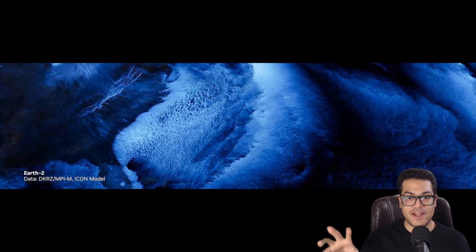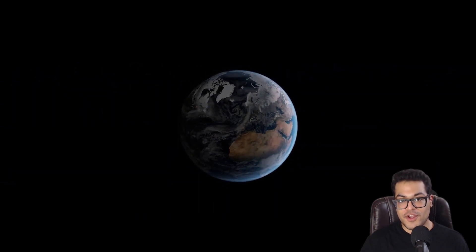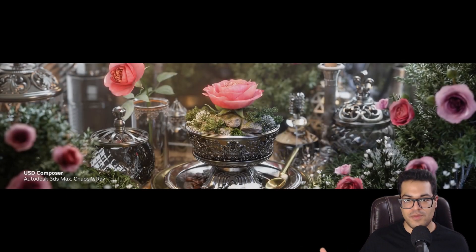This is pretty interesting — especially at the end where we see the Earth simulated. It's pretty amazing to have a digital version of our planet. The future is looking good when it comes to AI and CG — they're both merging together.